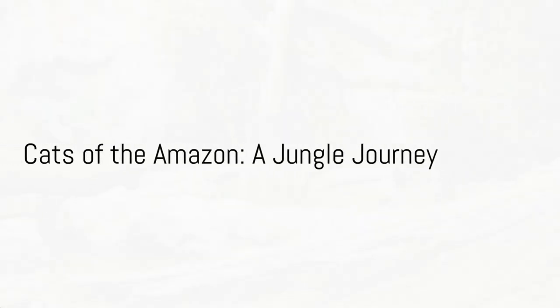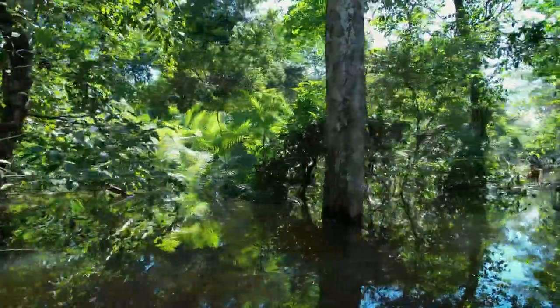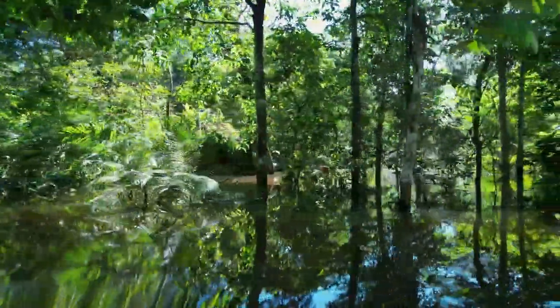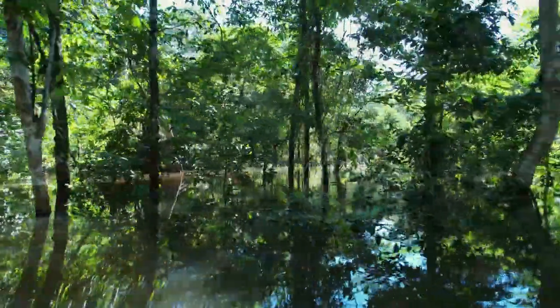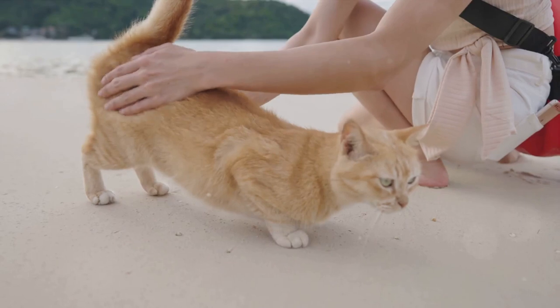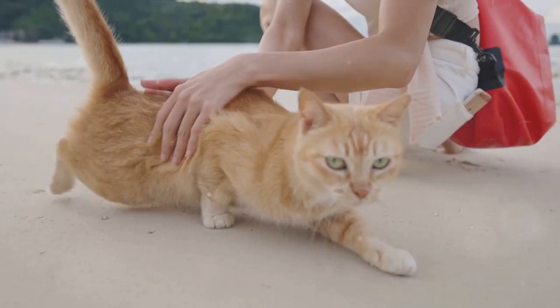Have you ever wondered how many types of cats roam the wild Amazon rainforest? In this vast expanse of biodiversity, a myriad of species call the Amazon home, including a unique variety of feline residents. Today, we'll delve into the fascinating world of Amazonian cats, each with its own distinct traits and roles within the ecosystem.